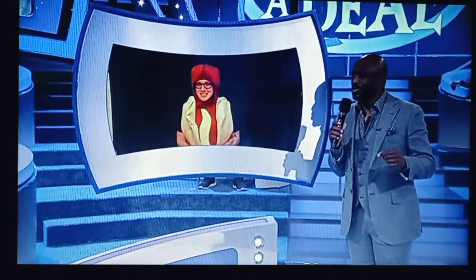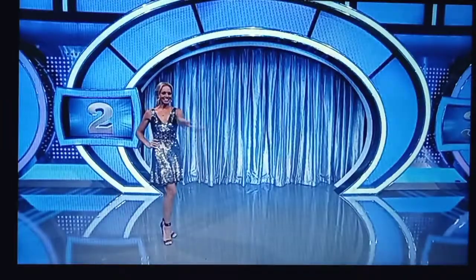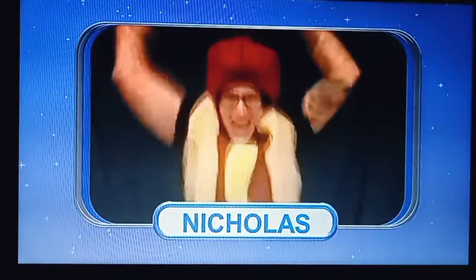Do you want to see what's behind curtain number two? Because that's what you could win. Tiffany, it's the BMW. It's the BMW.